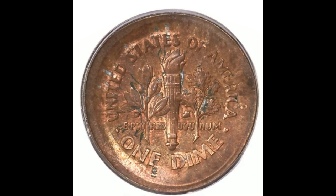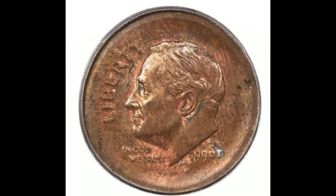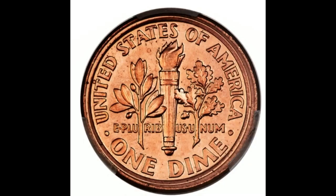Fourth, we have a 2001 Denver minted Lincoln cent muled with a Roosevelt dime reverse. For those who might not know, a mule is a coin struck from mismatched dies. At auction just a few months ago, this coin sold for $114,000.